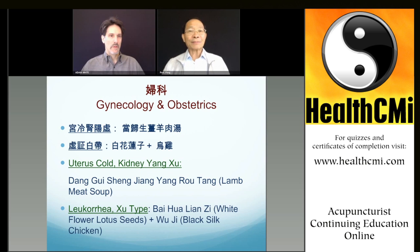Another recipe on the slide is more specific for females who have deficiency-type leucorrhea. Leucorrhea has many different types. If it's a damp-heat kind — meaning leucorrhea with a more yellow color, more sticky, or smelly — that will need something else. But we're talking about deficiency-type leucorrhea.